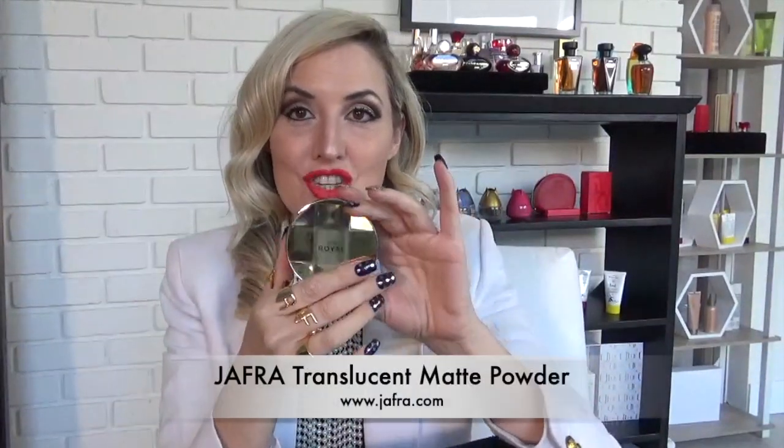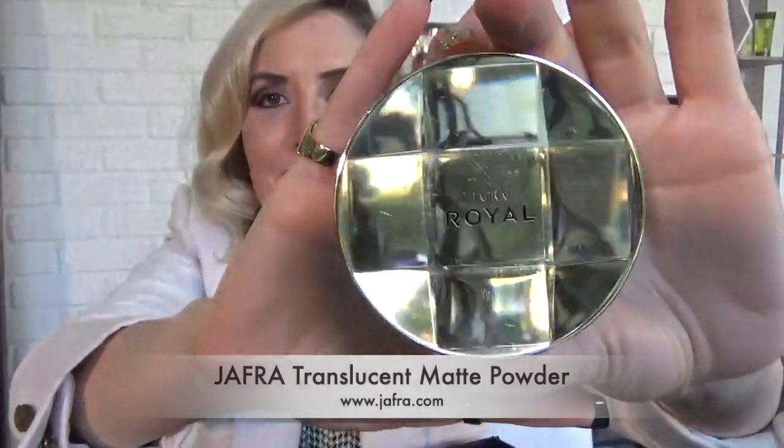This is such a must-have: Jaffra's Translucent Powder. Do you see this amazing case that it comes in? Especially amazing if you're selling Jaffra and Jaffra's your business, because I guarantee if you take this out at lunch, whoever you're with is going to ask what that jewel is in your hand. You'll say Jaffra, they'll ask where to get it, and you'll tell them it's your business. You may want to carry a couple brand new ones in your bag because you'll probably sell them if you use this in public.